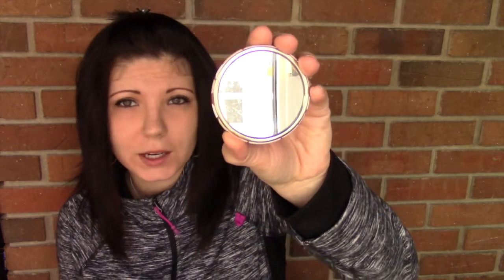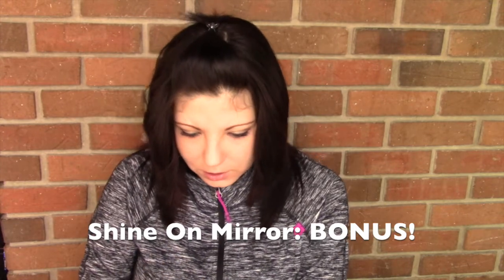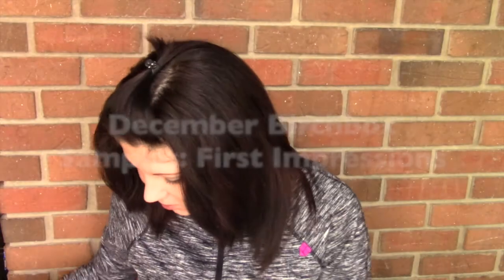The 'Shine on' turns out to be a little purse mirror — whoa, I can see myself and my camera in it! That's cute, so dorky. These Birchbox gift tags are a free bonus. That's awesome.